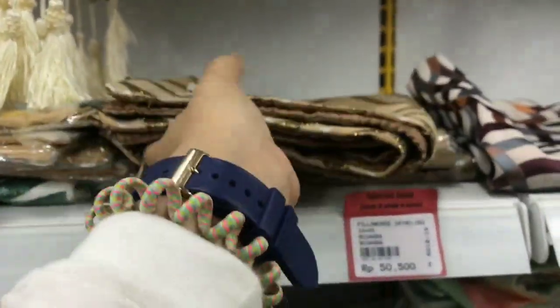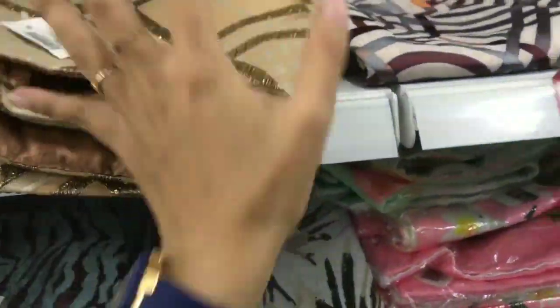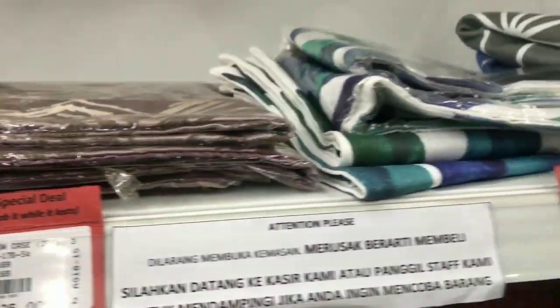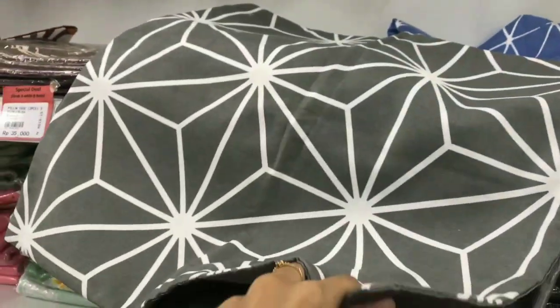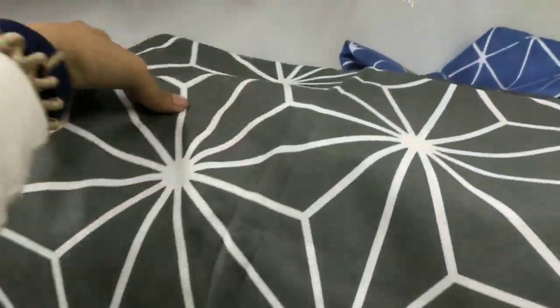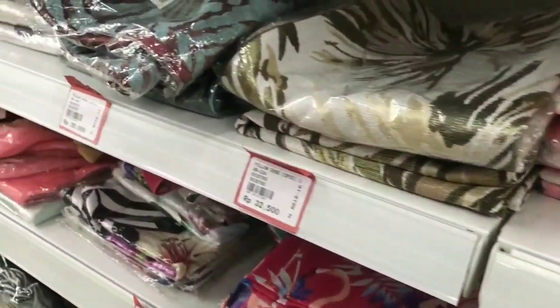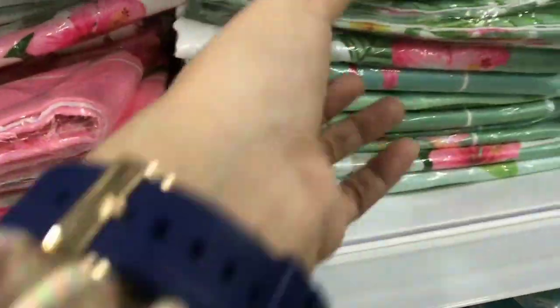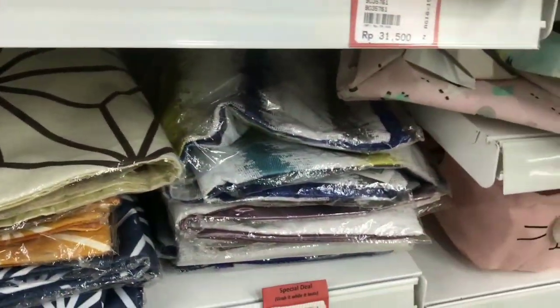Di sini aku lihat sarung bantal, harganya murah-murah banget dengan bermacam-macam motif. Ada yang Rp30.000, Rp26.000, Rp31.000 - harga segitu kalian sudah dapat 2 sarung bantal ya guys. Kapan lagi coba di tempat lain Rp60.000, kalau ini Rp31.000 dapat 2. Ini yang booming banget, lagi trend di Instagram dan media sosial lainnya - flamingo, dengan berbagai ukuran, warna, motif, dan bermacam-macam pilihan.